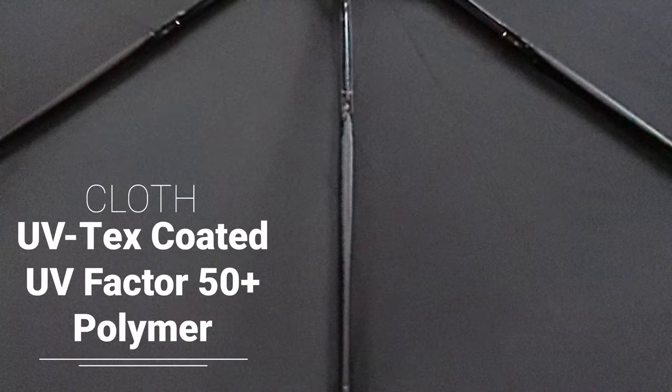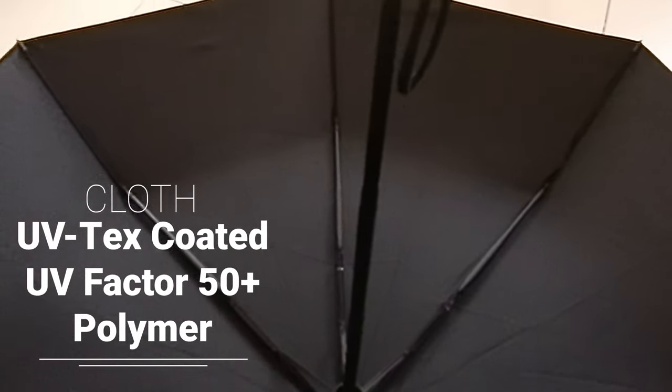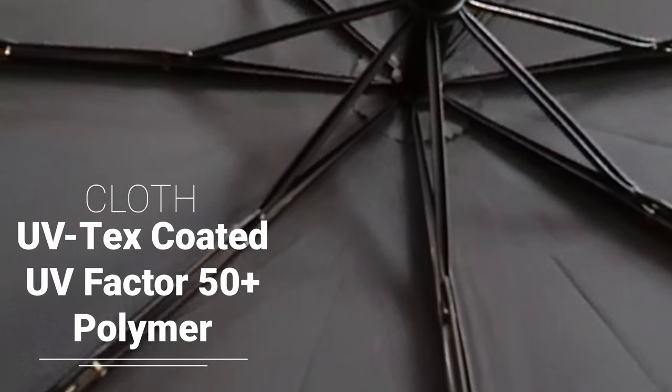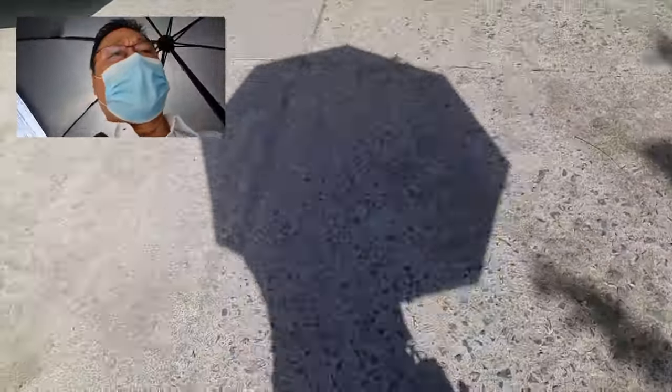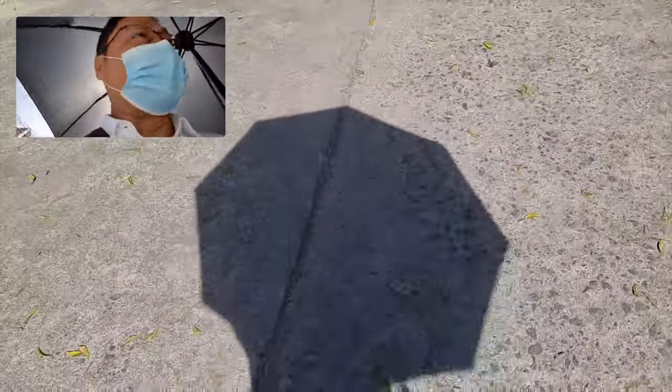Foremost is its fabric, which is UV-Tex coated and is efficient against sunlight and UV rays. Its UV factor is 50+. UV-Tex acts as an ultraviolet absorber that protects the polymer, which is the main material of the umbrella cloth. I think this umbrella is great at protecting you from the heat of the sun.